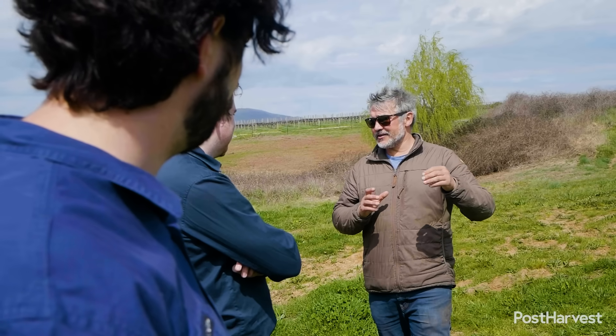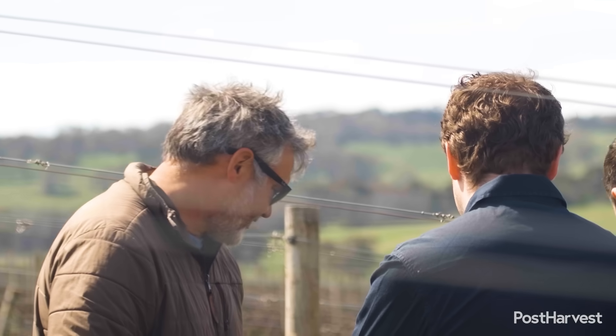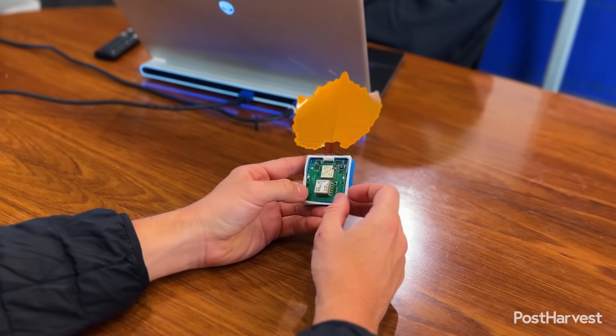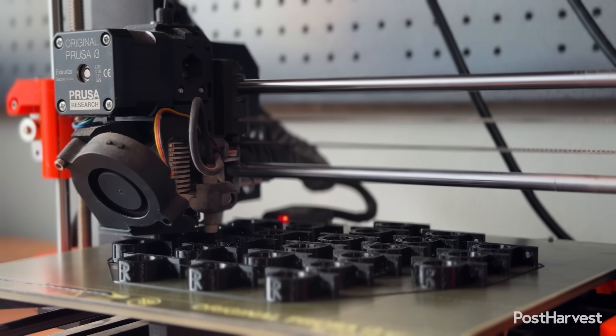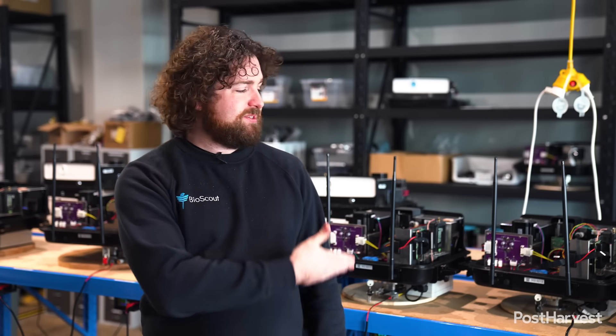A lot of the farmers we talked to loved the data and we were really excited about it, but by the time we actually got it to them it was too late. So I thought, how about we use all these new technologies — AI, mechatronics, 3D printing — and put that all together in this box that you can see here.